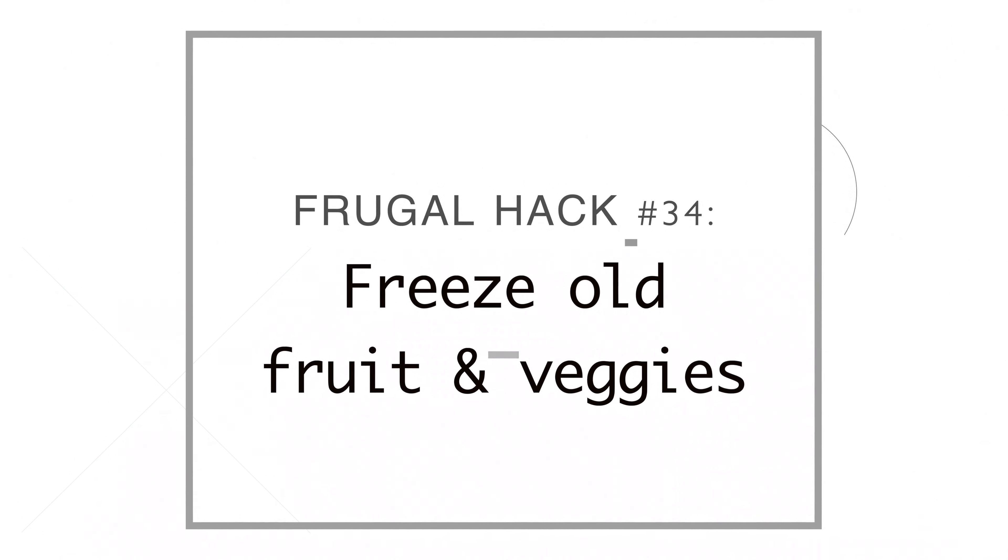Number thirty-four, I freeze fresh fruits and vegetables that are close to going bad. This is especially true for bananas — I wait until they're almost all black, then freeze them because they're great for smoothies. Fruits and vegetables we just throw into smoothies and they're wonderful.